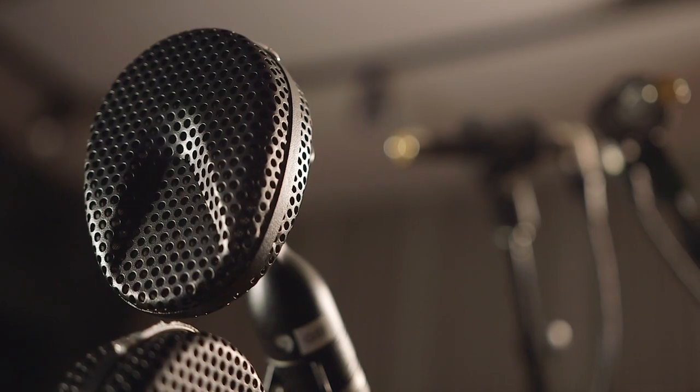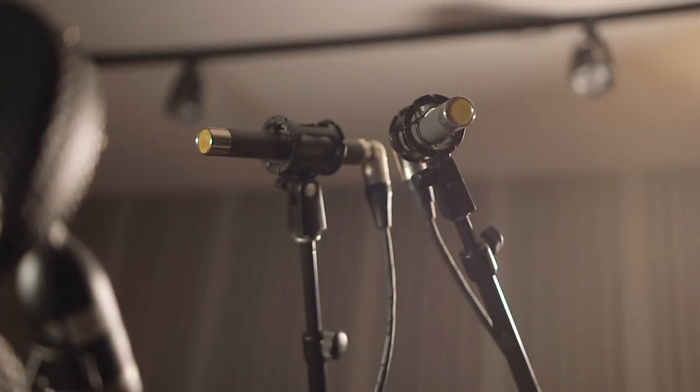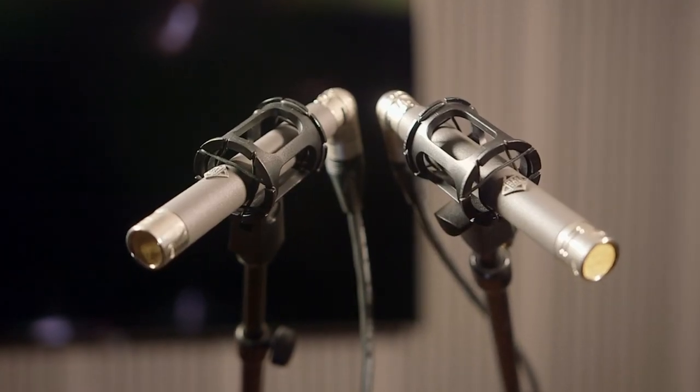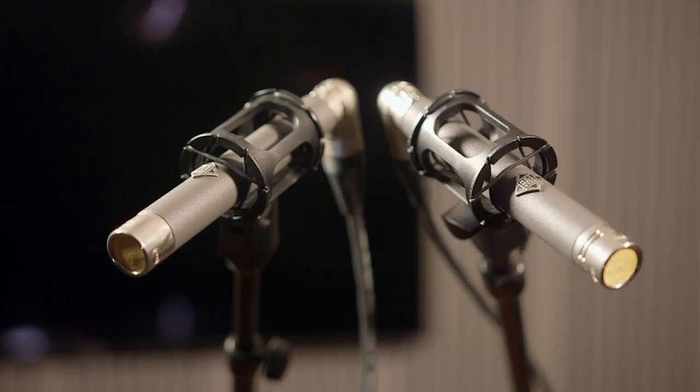I either use both of those mics or I don't — it depends on what I hear in the control room and how it all blends with the music. That's the ribbon pair in the room, and I also do a condenser pair in the room. Today I'm using an ORTF pair, which is basically a stereo pair of mics, a little wider than a 90-degree XY. That's going to be the widest sounding pair of all the bunch in the room.